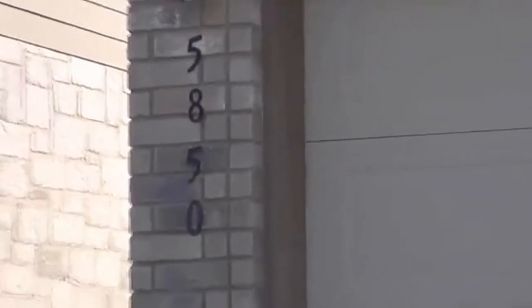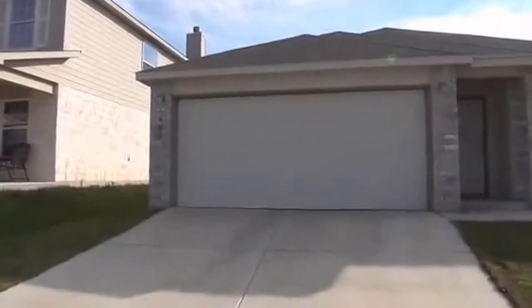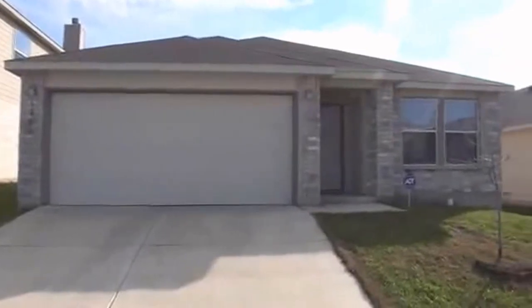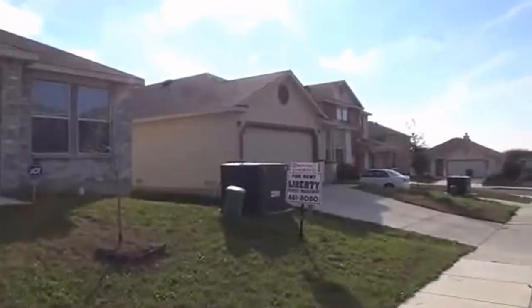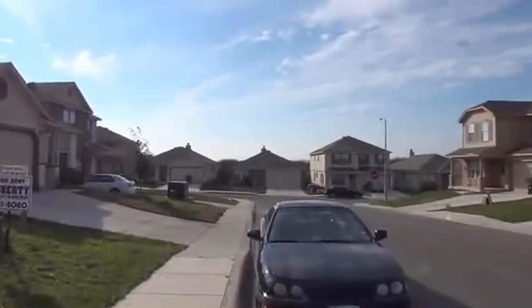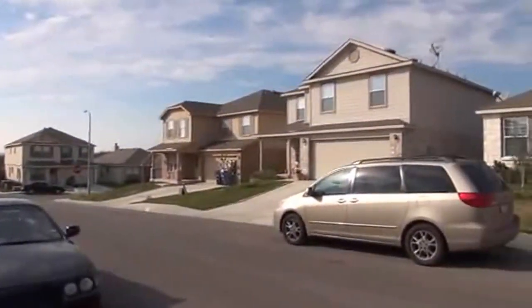I'm at the house at 5850 Providence Oak in the Park at the University Hills subdivision. I'm going to show you a view here of the neighborhood. This is a newer neighborhood off of I-10 in West Housman, close to the Dezavala exit.